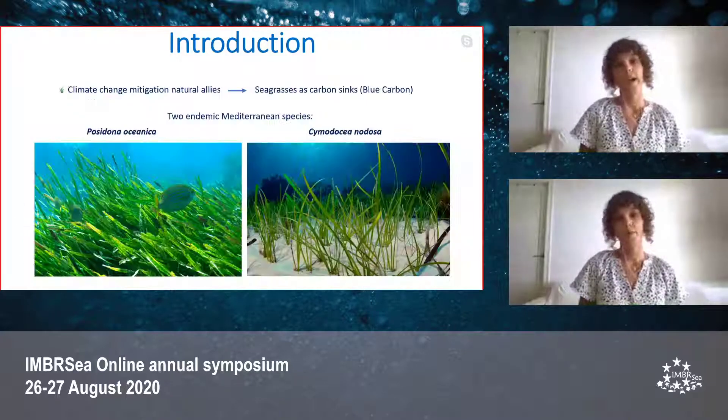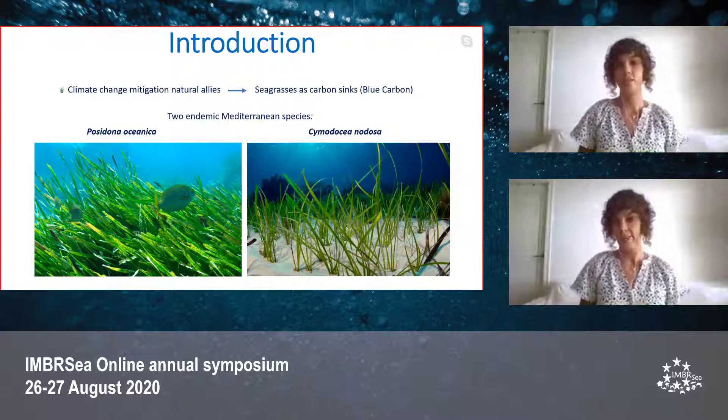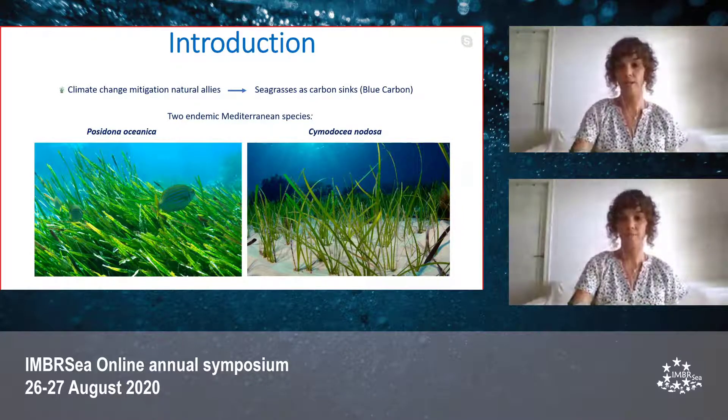We have some natural climate change mitigation solutions. Among them are seagrasses, which act as carbon sinks by absorbing part of these carbon dioxide emissions through a process known as blue carbon. In this study we analyzed two endemic Mediterranean species: Posidonia oceanica and Cymodocea nodosa.